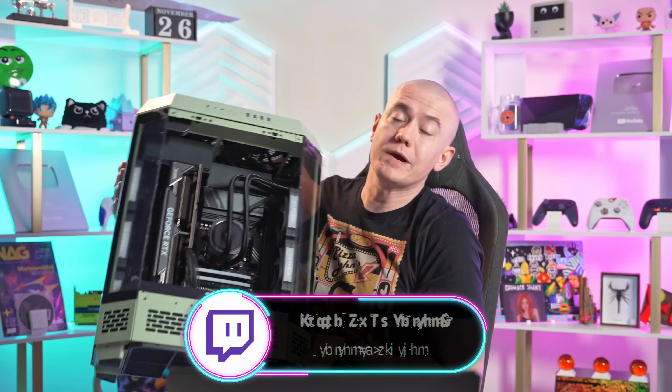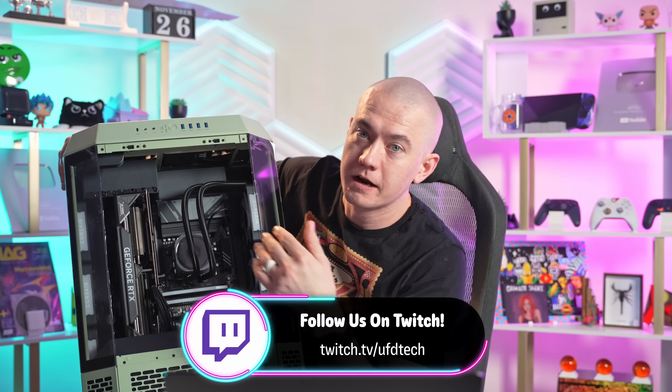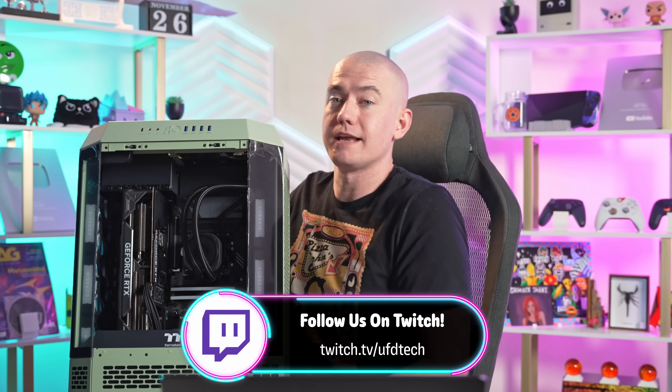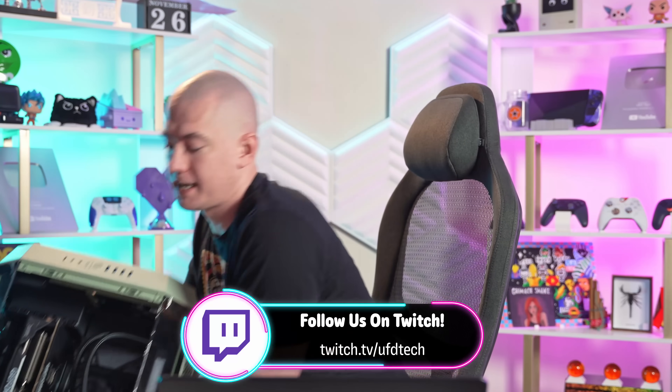We're gonna start off today reminding you that we do have a PC giveaway currently going on over on our Twitch channel for this Thermaltake Tower 600. It's got a 9950X and an RTX 4080 Super. Big thanks to Thermaltake for sending us the case. If you wanna come watch us on Twitch, you can learn how to enter the giveaway over there — it's kind of our monthly PC giveaway.